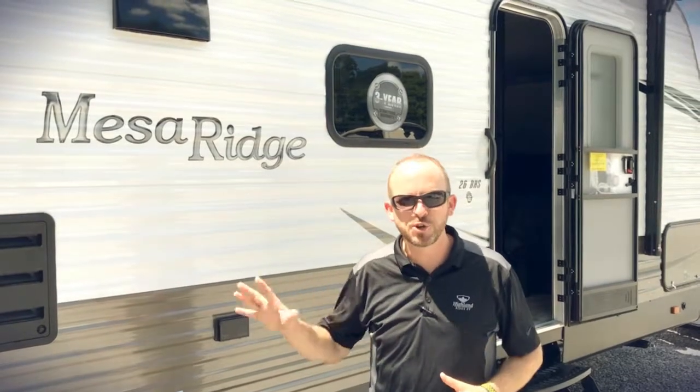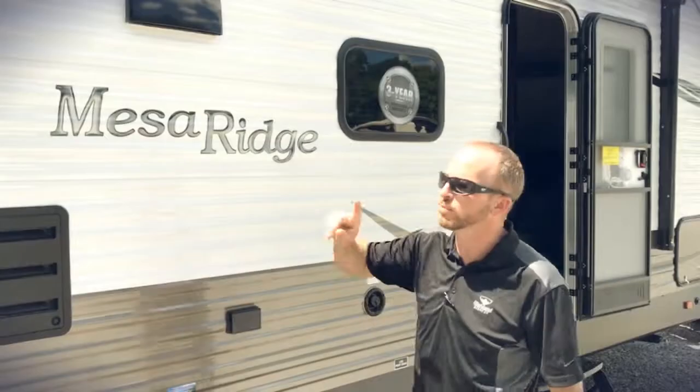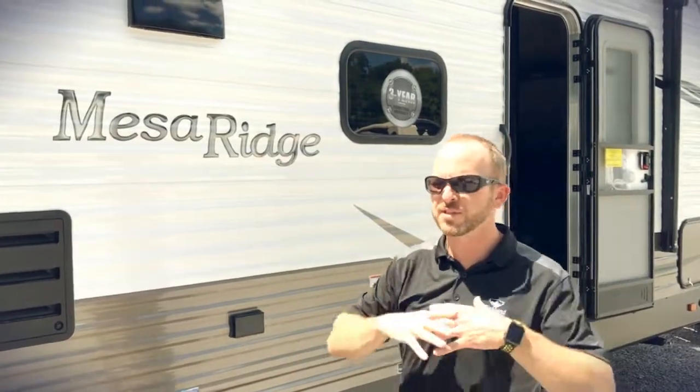I've been super excited to show you one of these units. This is a Mesa Ridge conventional travel trailer with a wooden frame, aluminum skin, a lot lower price point, power awning — it's got some things that are amazing.